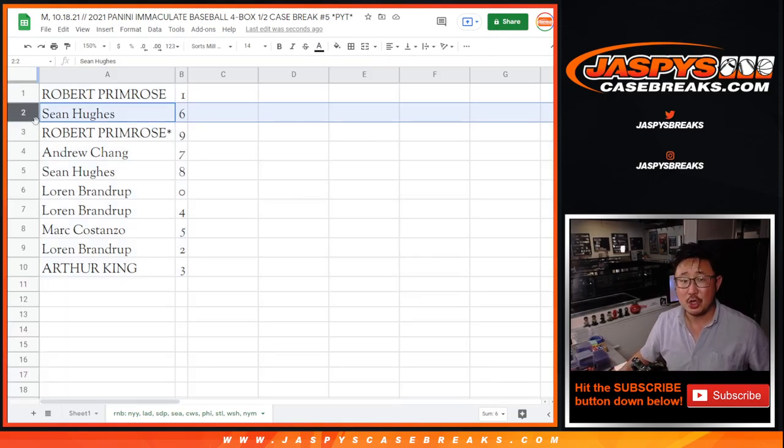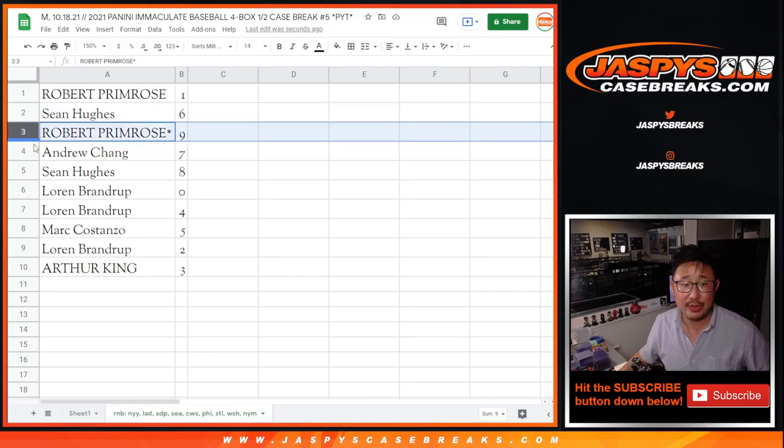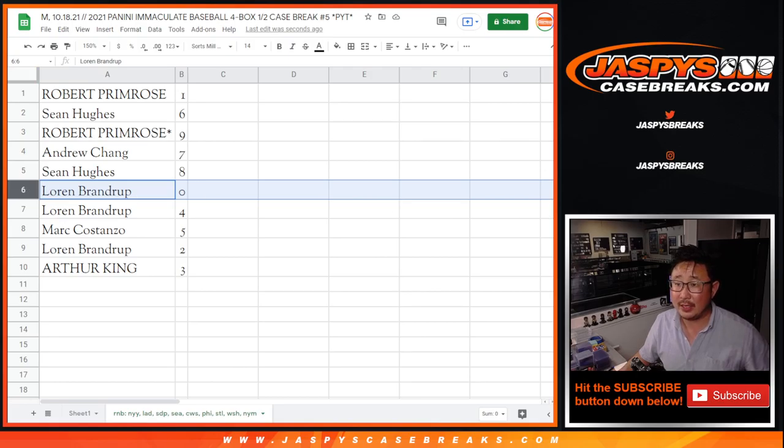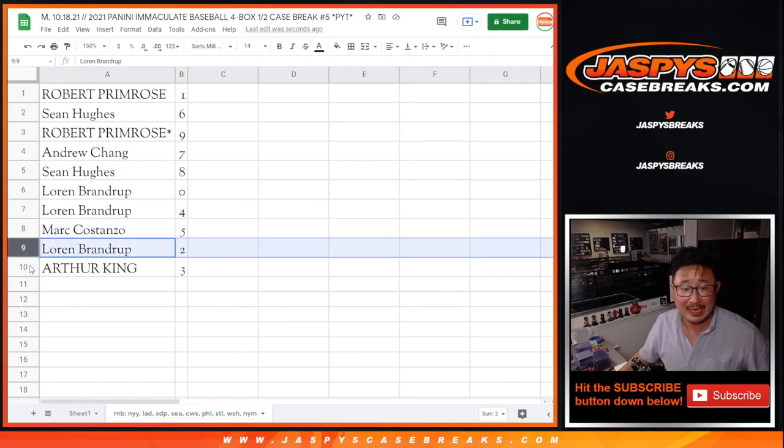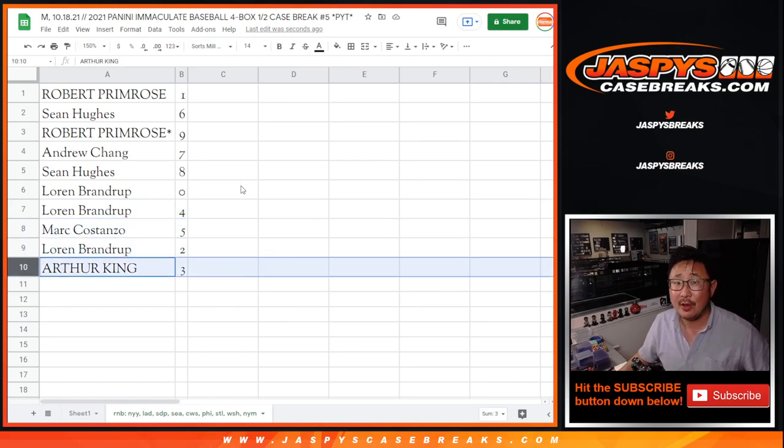Prim with one. Sean with six. Prim with nine. Andrew with seven. Sean with eight. That's Brup in the chat — Brup has zero, which means you get any and all redemptions for those teams, including blockchain redemptions. You'll also have four. Mark has five. Brup has two. And King with three.